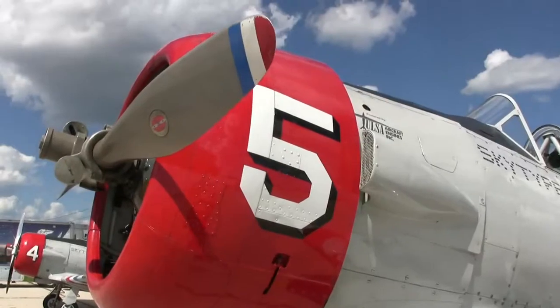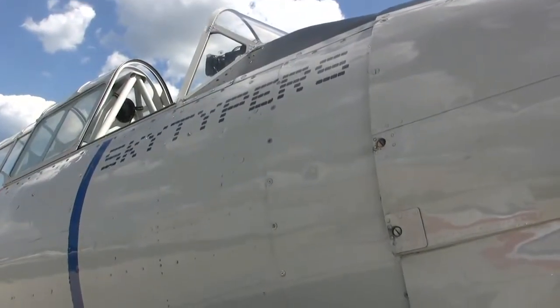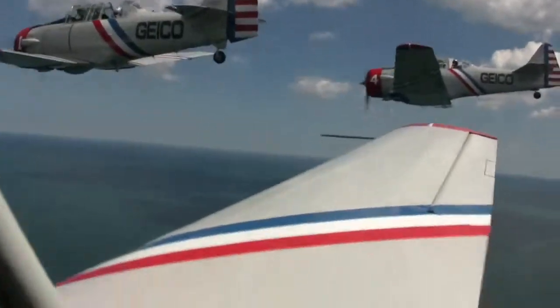Meet one of the newest additions to the Milwaukee Air and Water Show: the GEICO Skytypers. These six aircraft explored new heights at Lake Michigan this week before their debut performance at the Air and Water Show this weekend.